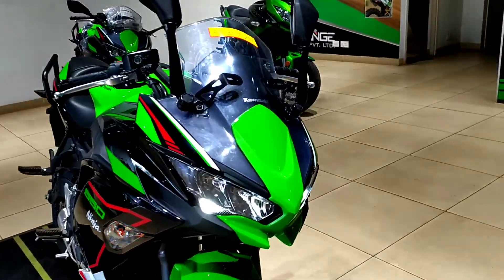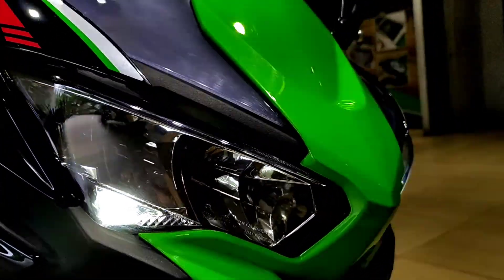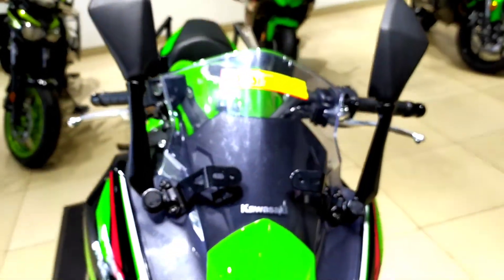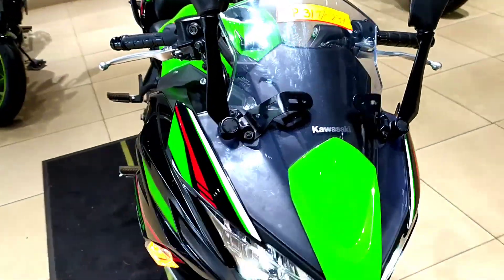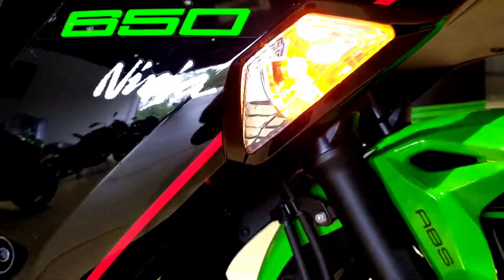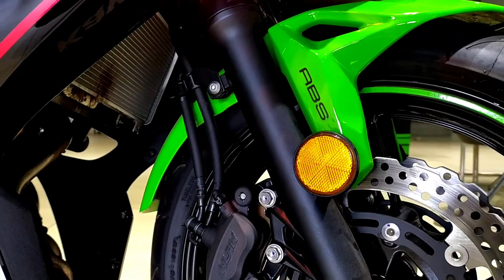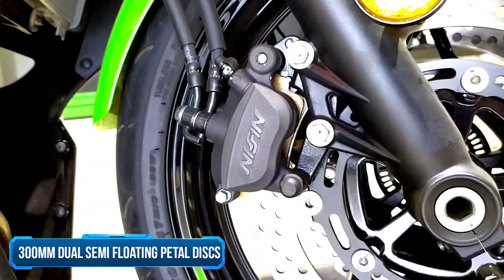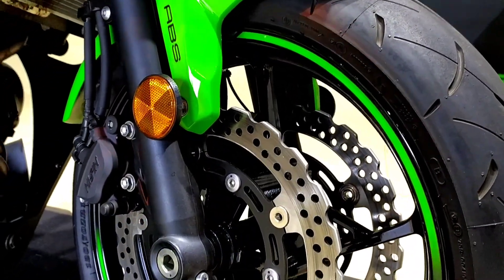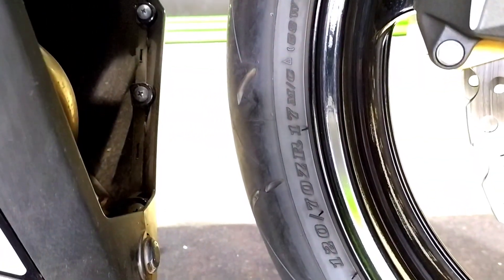The Kawasaki Ninja 650 looks very sporty. At the front it gets LED DRLs along with LED headlights, the all-new improved windshield. Moving to the side it gets this fairing with Ninja 650 stickering, a turn indicator, and a reflector placed right there. At the front it gets dual semi-floating 300mm petal discs with dual pistons, and this is a 17-inch alloy with a tire size of 120/70 R17.